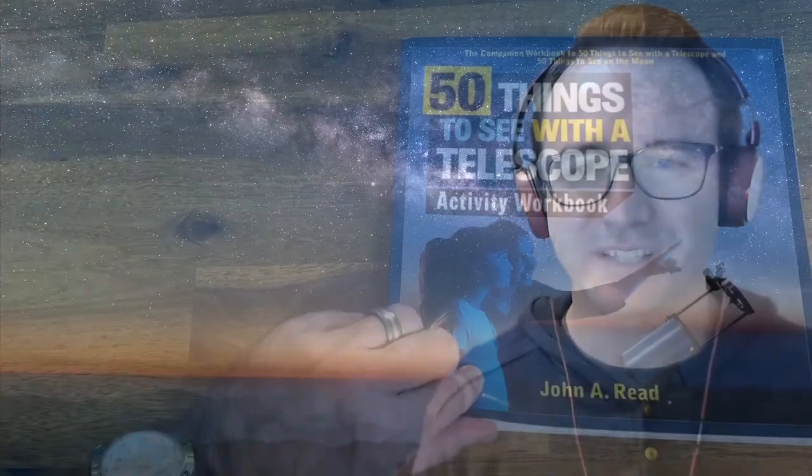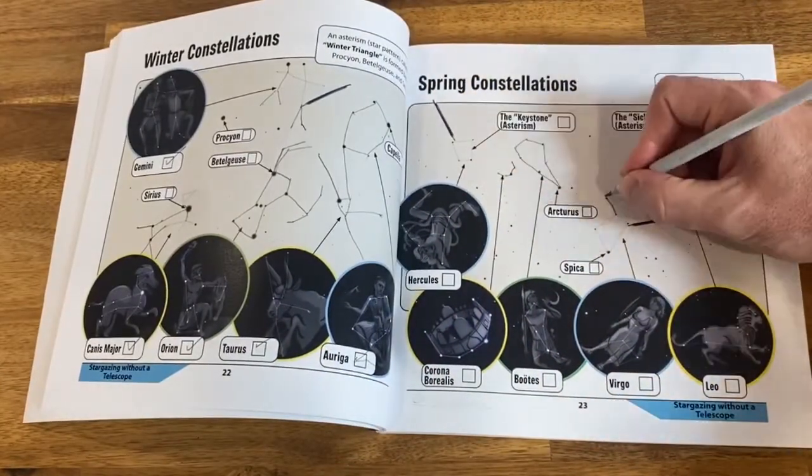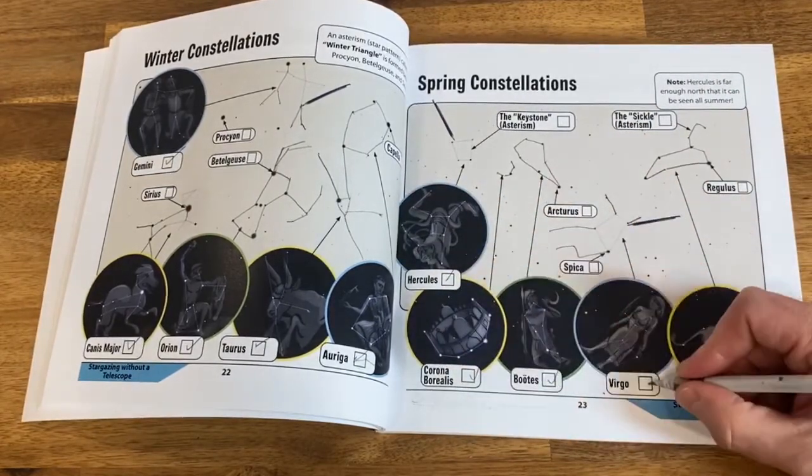If you're following along in the 50 Things to See with a Telescope Activity Workbook, the spring constellations are found on page 23. To complete this challenge, first trace the constellations with a pencil, then go out and see them with your eyes, and check the appropriate boxes to record your observations. I hope you enjoyed learning about the spring constellations. Please subscribe so you don't miss the next video, and remember — the future is looking up!